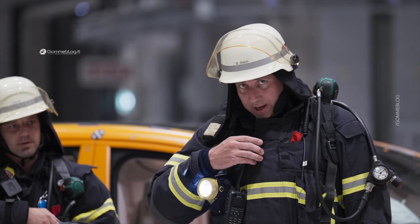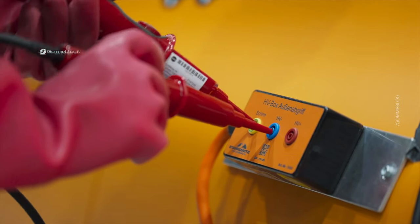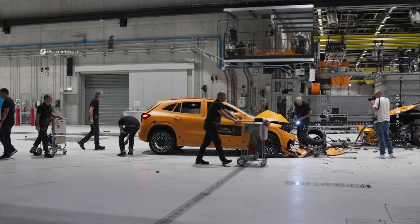The most important thing is to save people's lives, to save the occupants in the car, independent of which drivetrain is in the car.